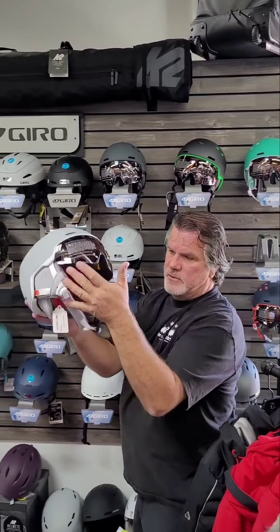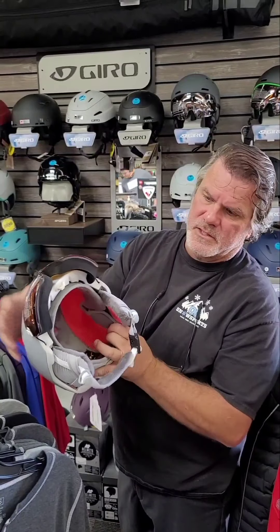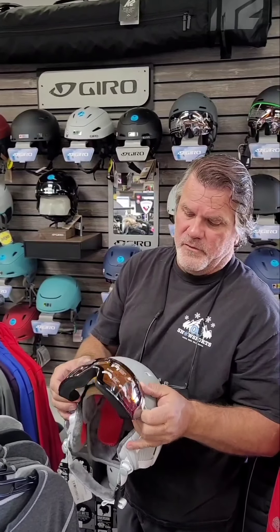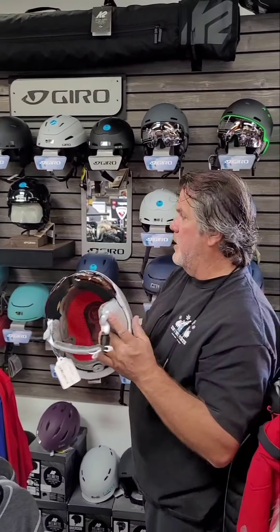There are some ladies' flavors — gray and white — a pretty helmet. It also has the built-in goggle system. You can see the flap to keep the air out, a really nice liner, super lightweight. This stuff is very popular in the industry right now. Come on in and try them on — we've got most of the sizes. That covers the helmets.